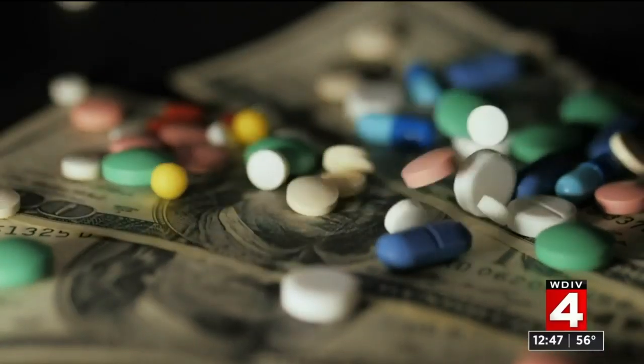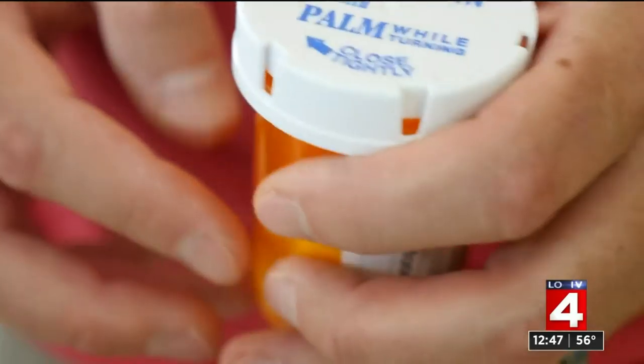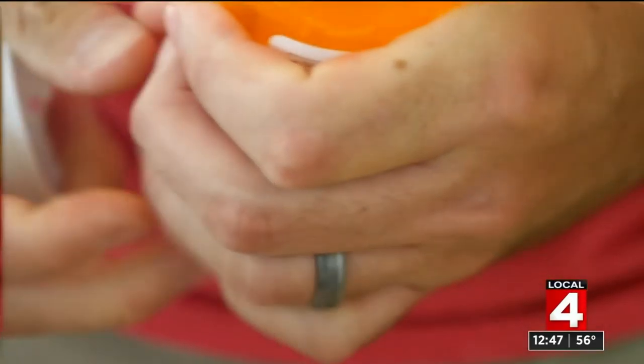Are you paying too much for your prescriptions? Even if you have insurance, the answer may be yes, and the consequences can be life-threatening. 'I see people that are not taking their blood pressure medicines and they come into the ER and they've had a stroke.'